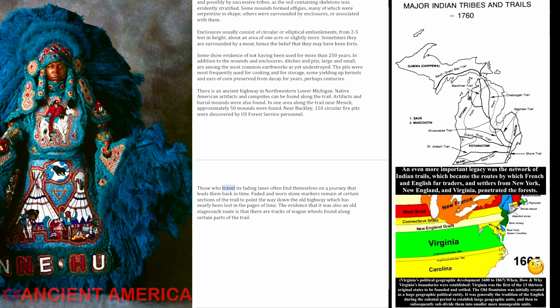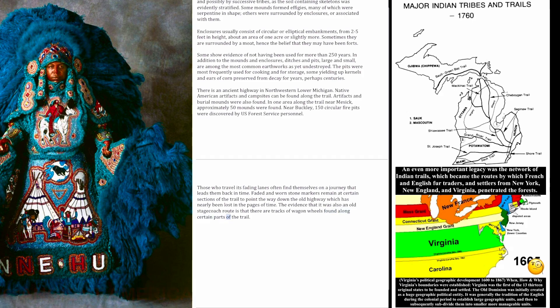Those who travel its fading lanes often find themselves on a journey that leads them back in time. Faded and worn stone markers remain at certain sections of the trail to point the way down the old highway, which has nearly been lost in the pages of time. The evidence that it was also an old stagecoach route is that there are tracks of wagon wheels found along certain parts of the trail.